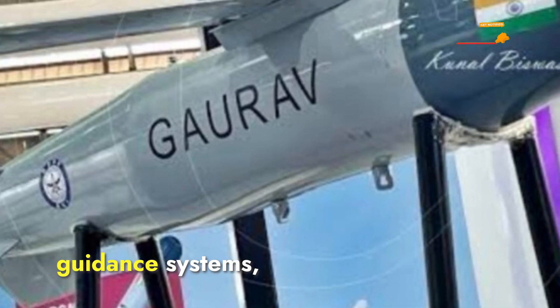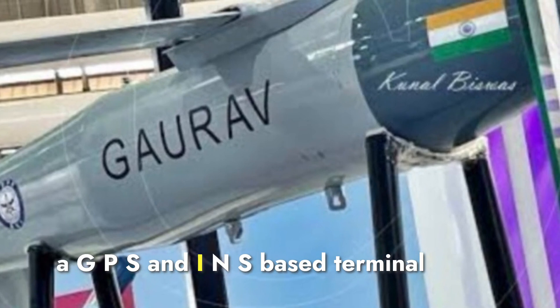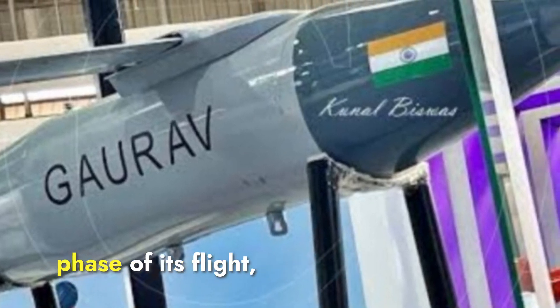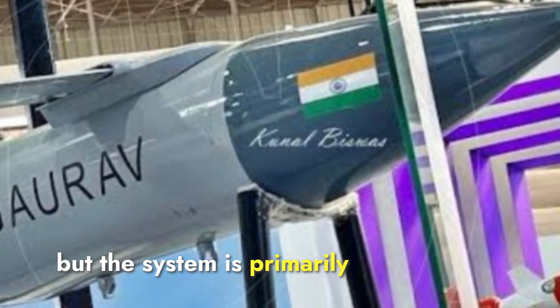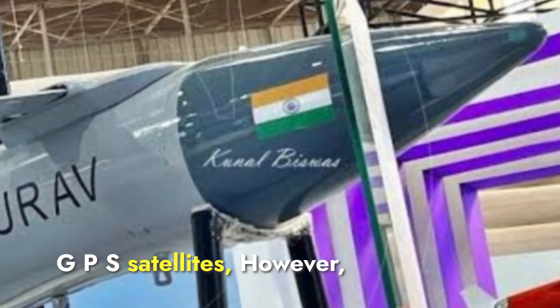When we talk about guidance systems, both the Gharav and JDOM employ a GPS and INS-based terminal guidance system, which provides precise adjustments during the final phase of flight. The combination of GPS and INS allows for high accuracy, but the system is primarily reliant on the initial targeting data and in-flight updates from GPS satellites.